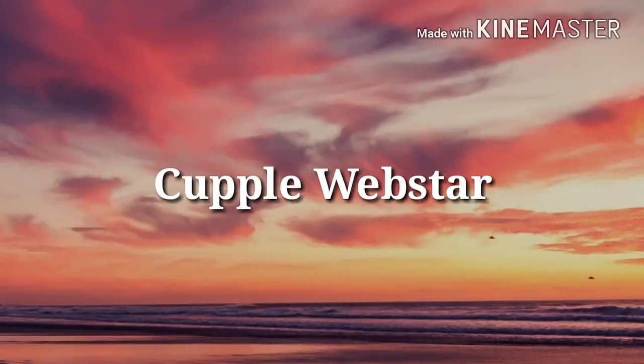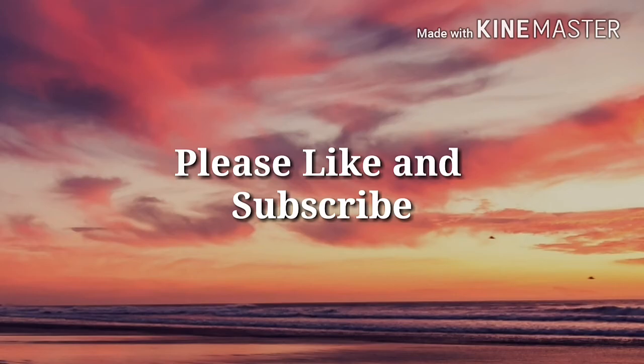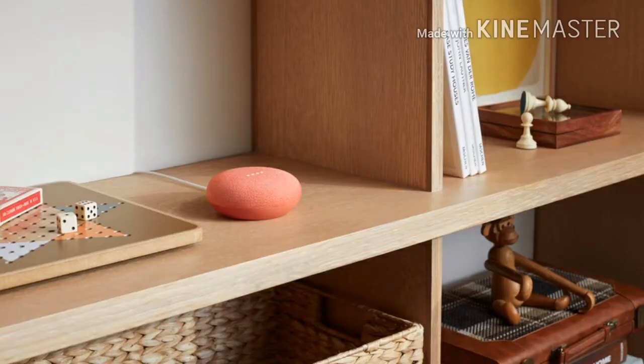Hey guys, welcome to Couple. Google Home is getting a long-awaited feature: Bluetooth.